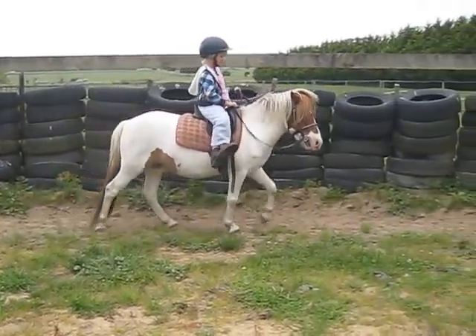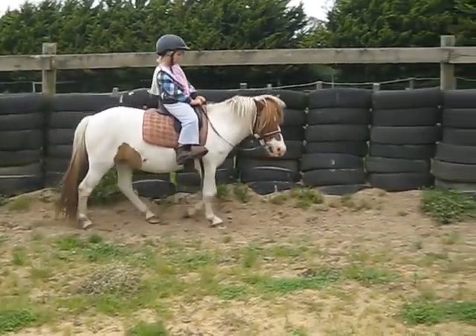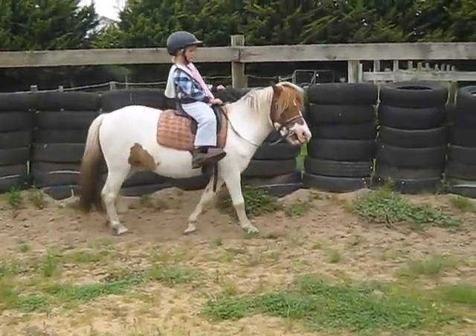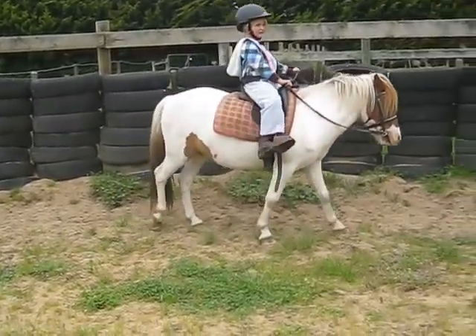He wants to come in. Take him out. Good girl. Another kick. Don't pull back. Pull out. Good girl.